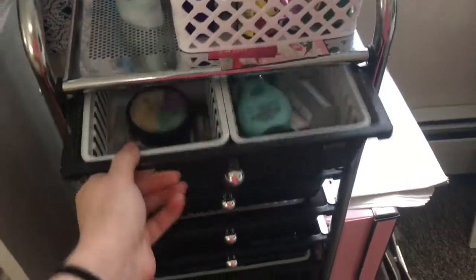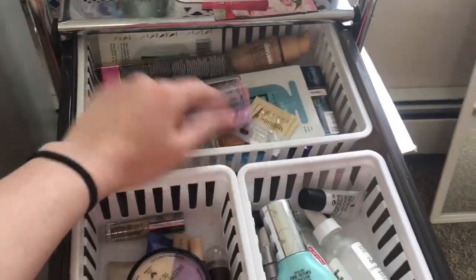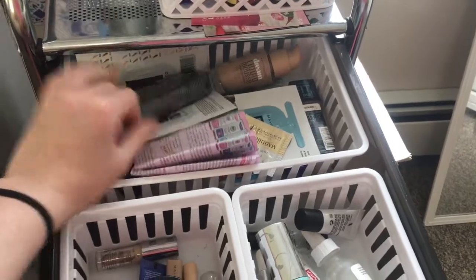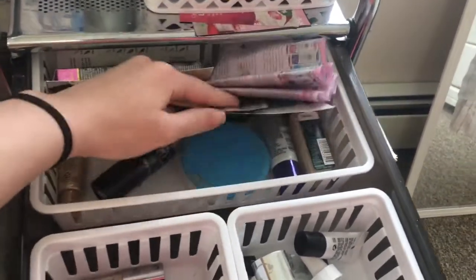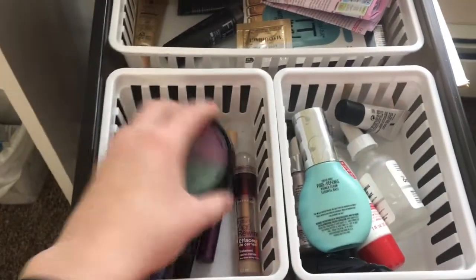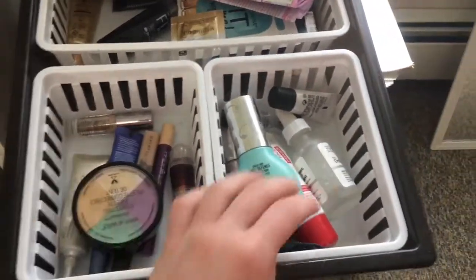Going on to the first drawer, this is all my face stuff. I have foundations back here — I'm going to be doing a video on the Dermacol, so that's why all that stuff is right there. Samples of foundations and just foundations underneath. I have my concealers, color corrector, and some primers.